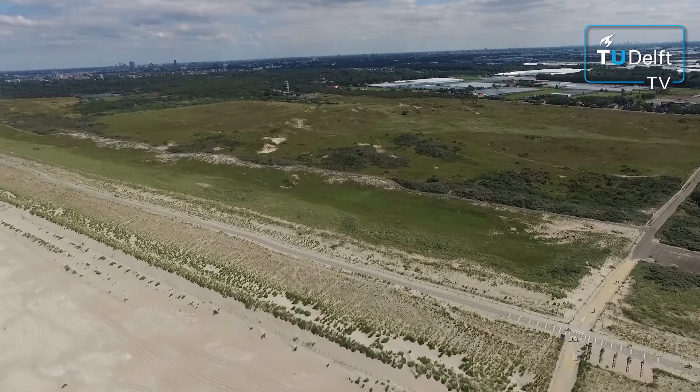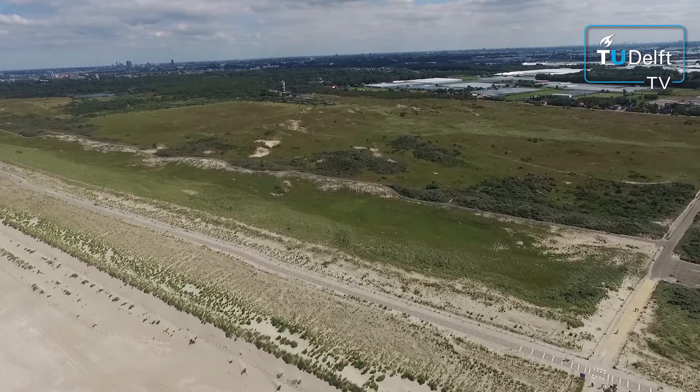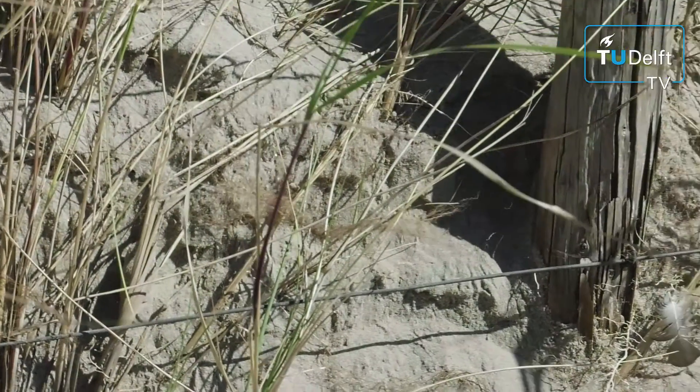Behind us here, we have the dunes and they also need to be maintained. What they do is they plant this grass to keep the dunes in place. However, below the grass and also below our feet where we're standing right here, there are other natural processes going on, which gradually glue these sand grains together and turn them into rock.